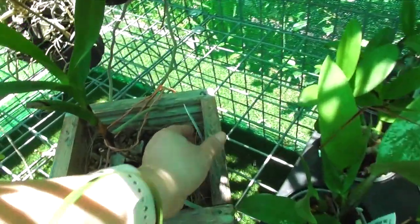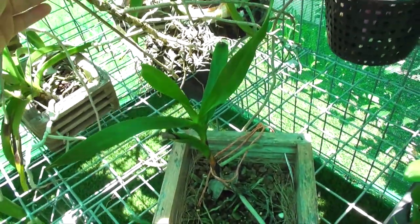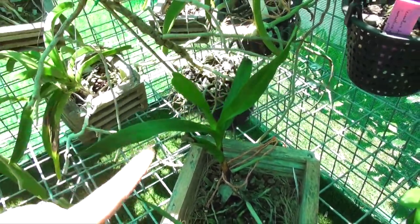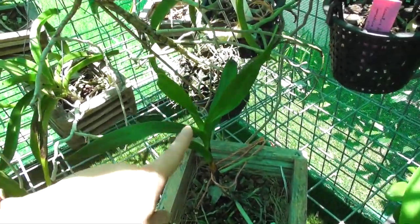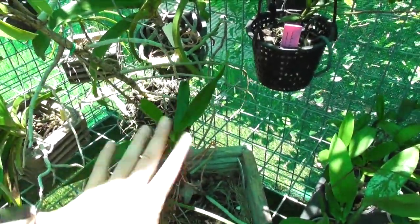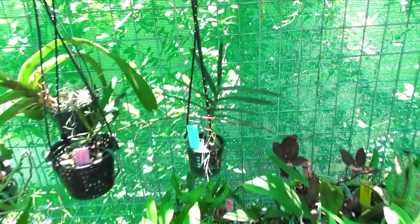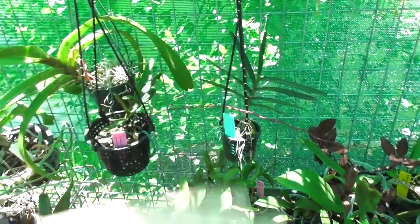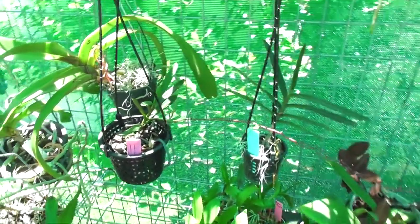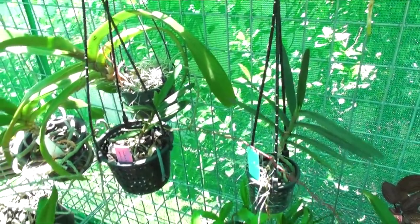Down here we've got an Aerangis — this is Aerangis articulata — and this is probably considered lower light, which is confusing because it sounds a lot like Aerides but it's Aerangis. Same as the Rhynchostylis — lower light, similar to Phalaenopsis levels. I do have my Rhynanthera here and they've both bloomed even though they're in a shadier spot. Apparently they are higher-light Vanda types that can tolerate almost direct light, so I'll probably move them a little bit later on.